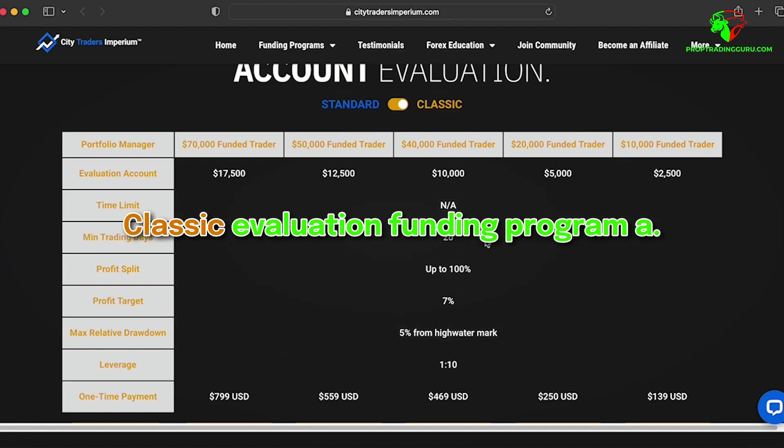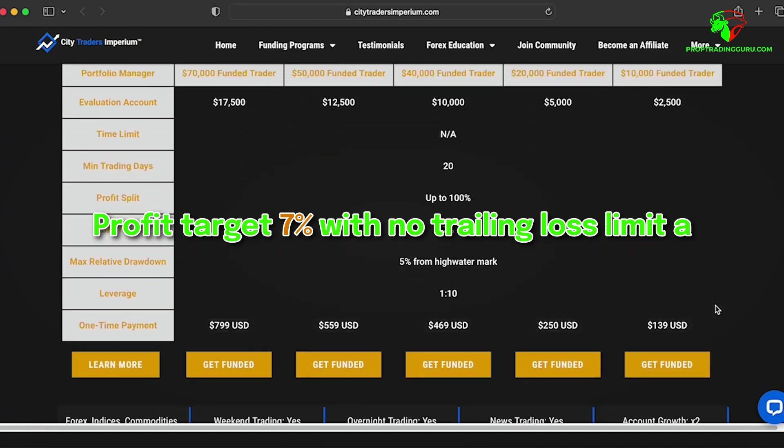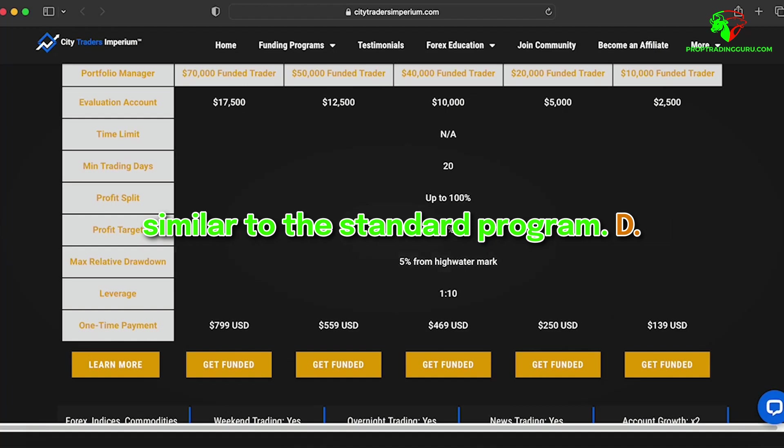The Classic Evaluation Funding Program has a 7% profit target with no trailing loss limit, and offers flexibility of up to one year to meet the targets. The profit split is 50% to 100%, similar to the standard program.